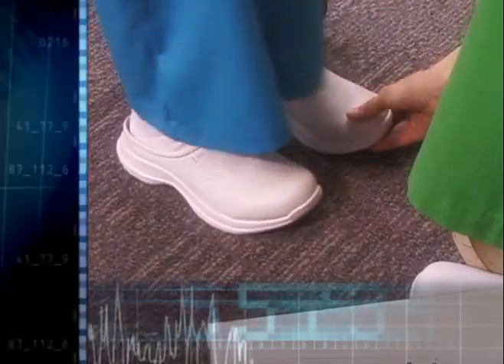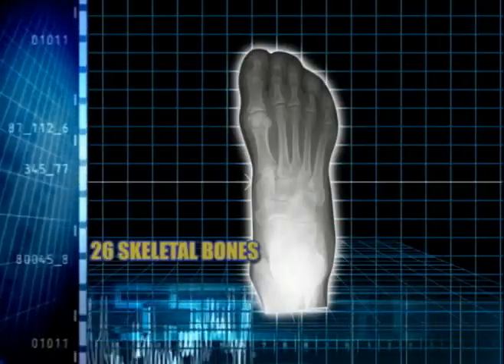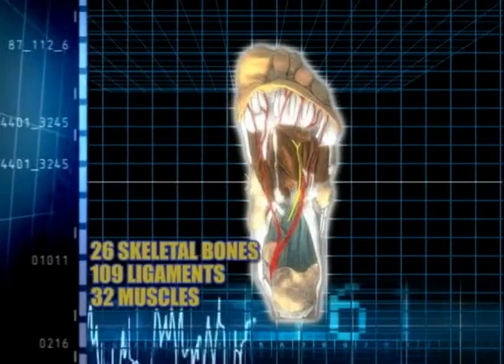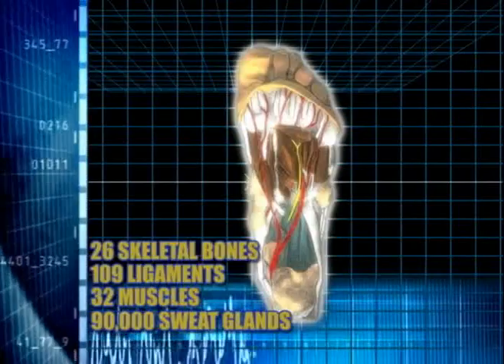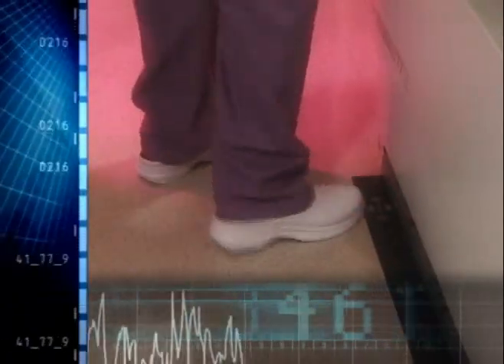Our Footworks line of professional footwear is designed according to the unique characteristics of your feet. There are 26 skeletal bones in each foot. 109 ligaments and 32 muscles help cushion each step. 90,000 sweat glands help cool your feet. But sometimes this simply isn't enough. That's why Landau designed Footworks for active professionals.